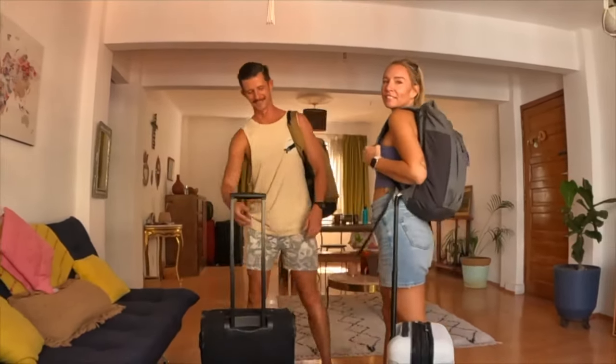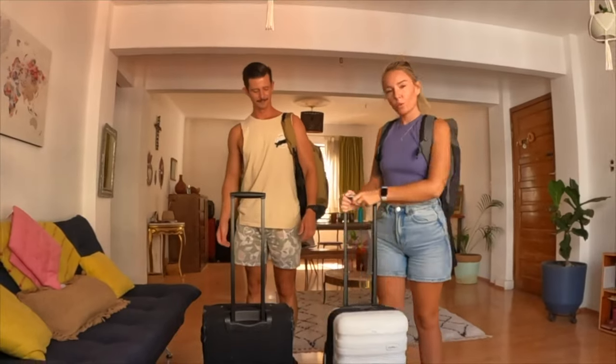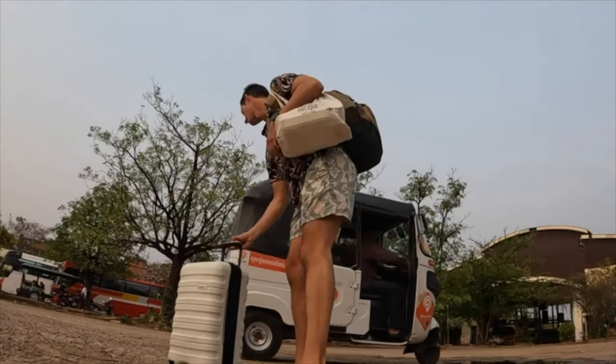This is everything we travel with — one suitcase each and one backpack each. We thought we would start with what are the things that we packed when we first started traveling that we've since gotten rid of, because we realized they're not necessary.